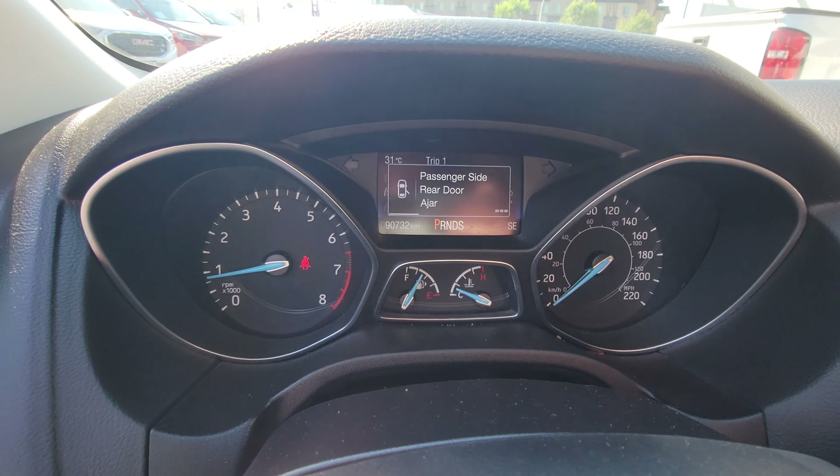On the back end here we have rear park assist sensors as well as a backup camera. Tons of trunk space in the Focus as well.